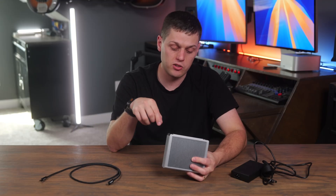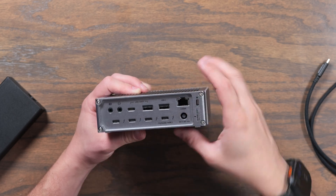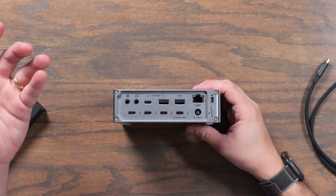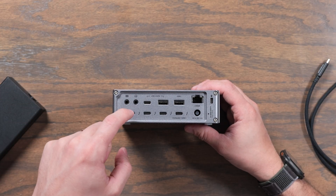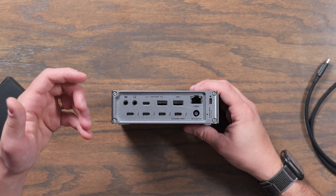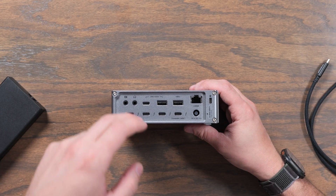There are really only a couple of small downsides. First, I think the 2.5 gigabit ethernet port should have been a 10 gig port, mainly because we're seeing faster network equipment than ever, and it would be a letdown to have to use one of your Thunderbolt ports on the back for a 10 gig adapter — that kind of defeats the purpose of having a dock.